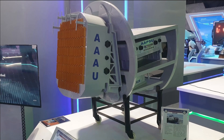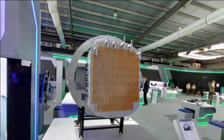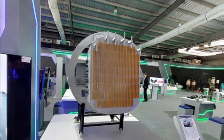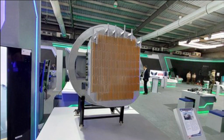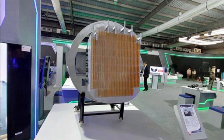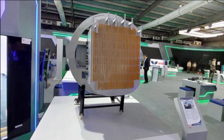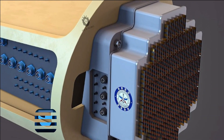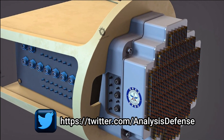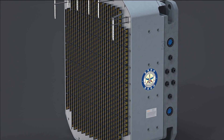Earlier, HAL had reported plans to integrate Uttam AESA from the 21st unit of LCA Tejas Mark 1A. However, Delhi Defence Review has reported that Tejas Mark 1A will be equipped with Uttam AESA radar from the 41st unit. As per the latest report from New Indian Express, LCA Tejas Mark 1A will be the first set of fighter jets to be fitted with Uttam AESA radar within the next six months to one year.